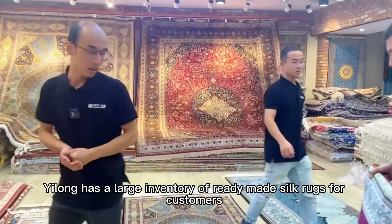Today, we are sending more than 40 pieces of silk rugs to Turkey, in sizes ranging from 2 by 3 feet to 8 by 10 feet.